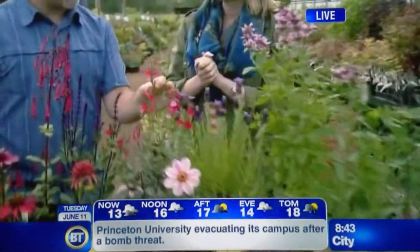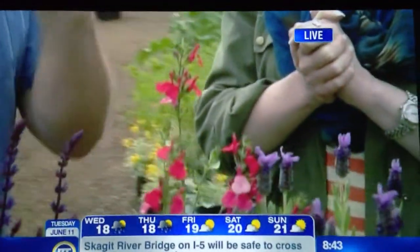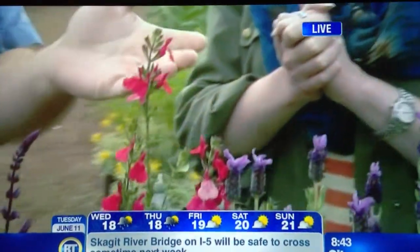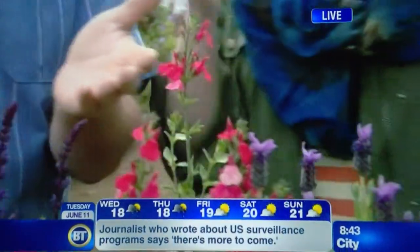Here's a fun one. This one is a sage called Hot Lips. Right now the flowers are red, but later the flowers go bicolor, so they'll be white with a red lip. Because of its name and because of the flowers, it's a perennial favorite here at the nursery — literally.